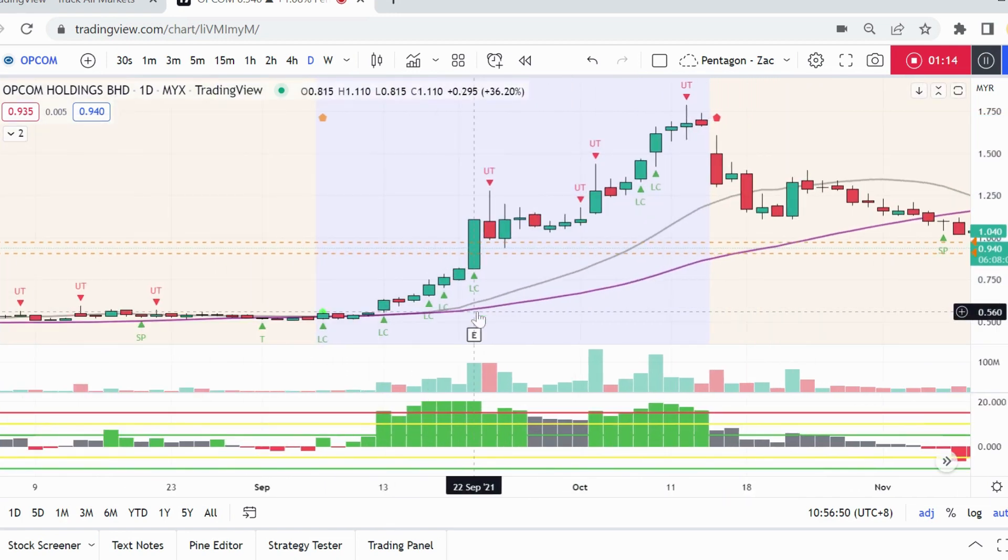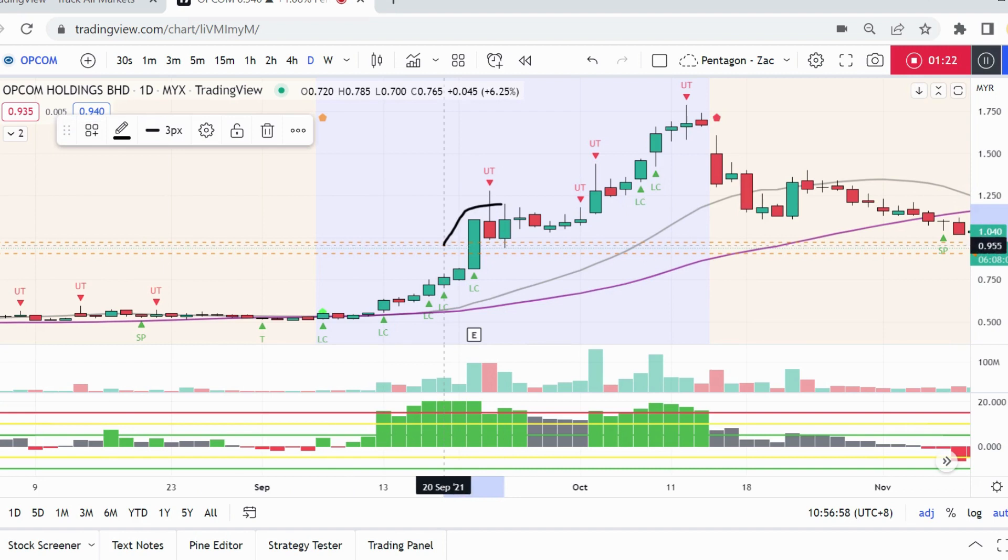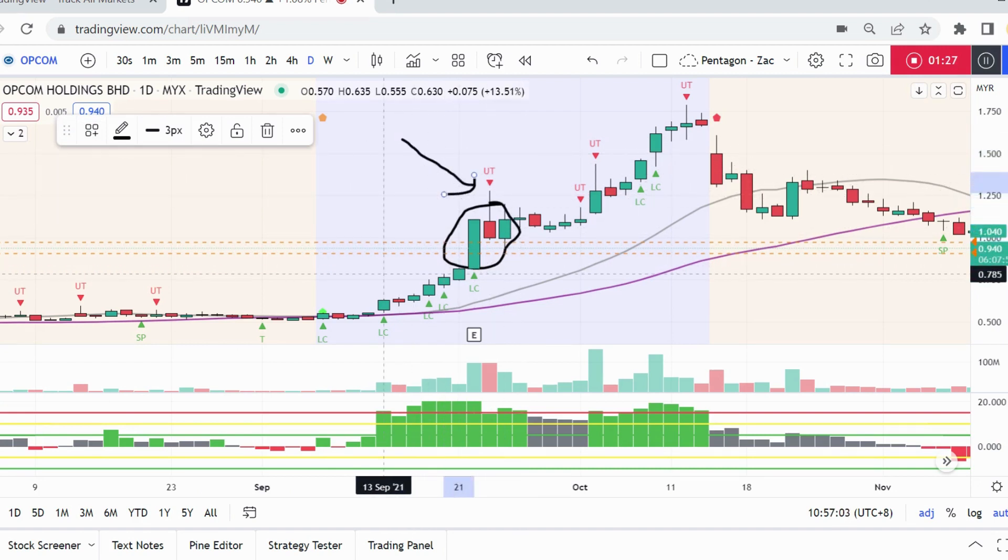When a stock is trending and going up, you always want to pay attention to climactic volume coming in. This is the first sign of climactic volume with an up-thrust. You want to be careful whether this is a sign of distribution or a sign that a sideways pullback is coming soon.